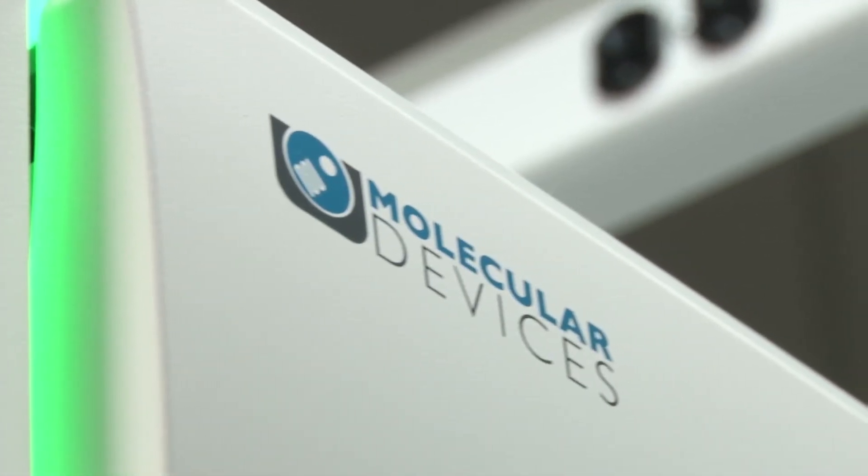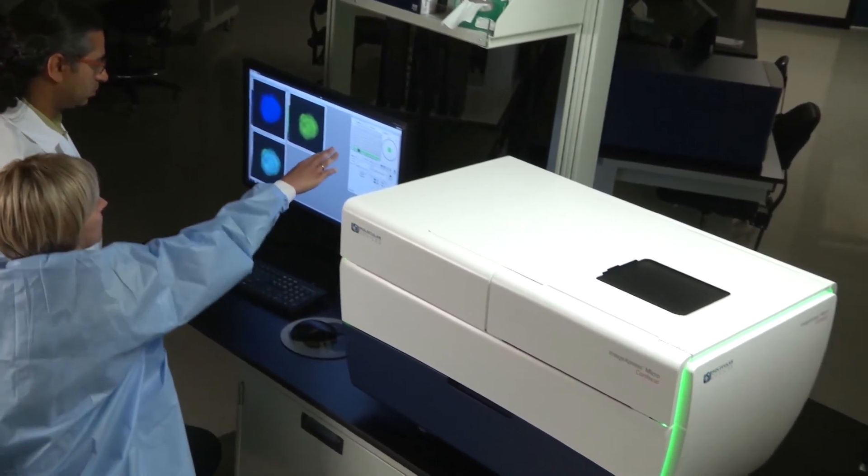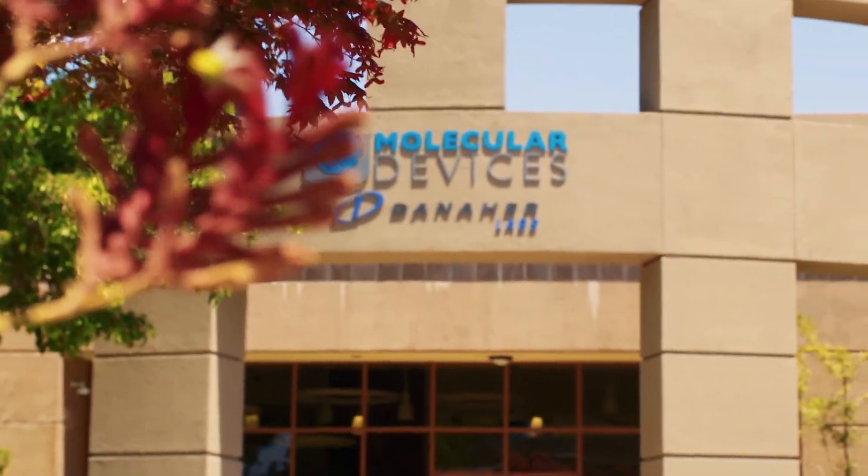This is important because it will improve the success rate of new drugs and therapeutics getting to market to improve the health care for all of us. We are trying to unravel the complexities of protein and cell biology to enable landmark scientific discoveries and breakthroughs by the thousands of scientific customers that use our products.